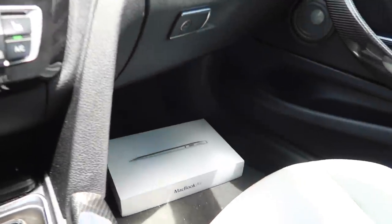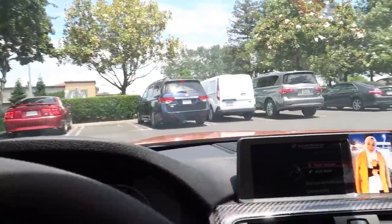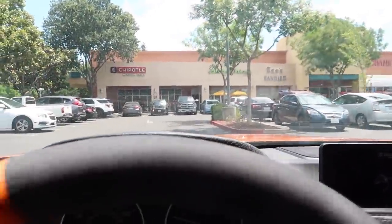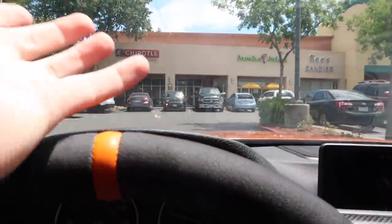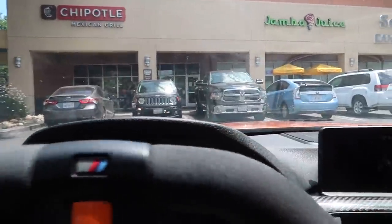Obviously there's something wrong with it — it doesn't turn on — but $60 for a complete MacBook, you can either use it for parts or just repair it, so we're gonna go in and figure that out. This is a car channel, but we're gonna get some Chipotle, head down to the house, and then I'm gonna show you guys what's going on with the 650i. It's been an absolute pain in my butt.